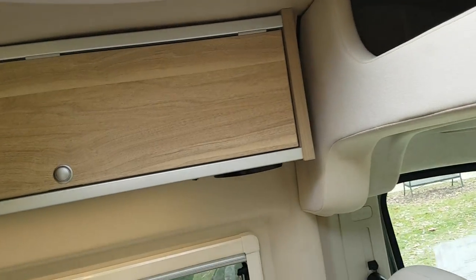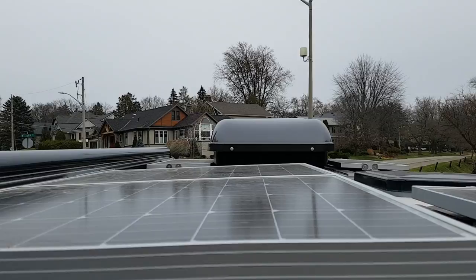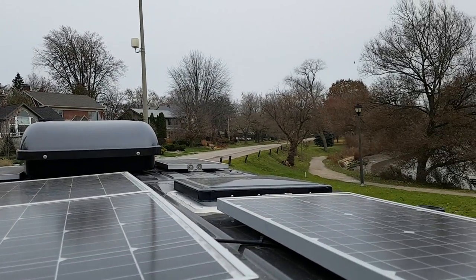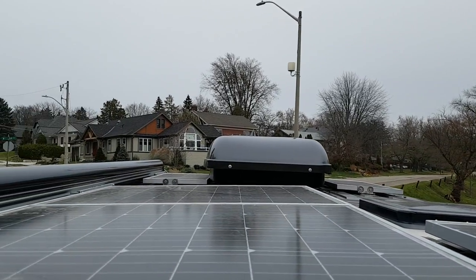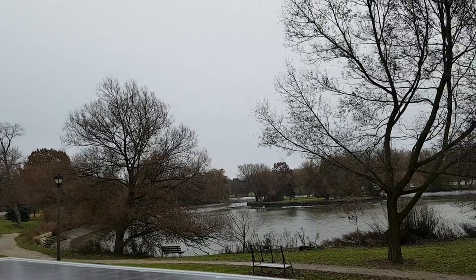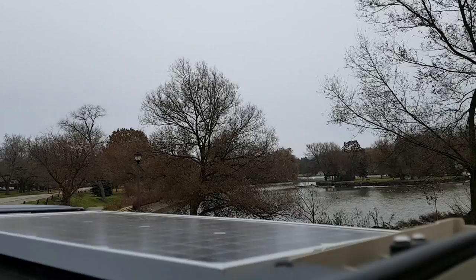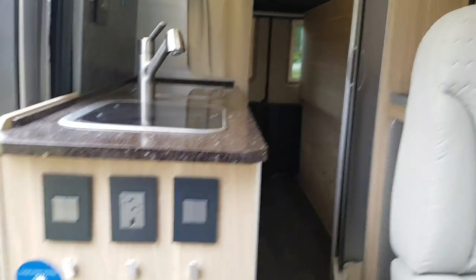If you peek your head out the top, I'll show you the solar panels and the AC on the roof. As you can see, there are several solar panels and the AC is there as well. Really nice view of the river. What's fun about these campers is you can park them pretty much anywhere you're allowed to and enjoy an awesome backdrop.